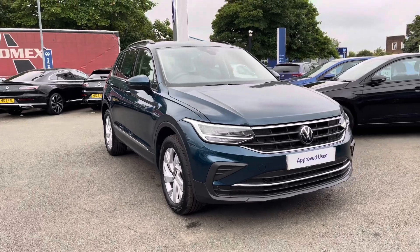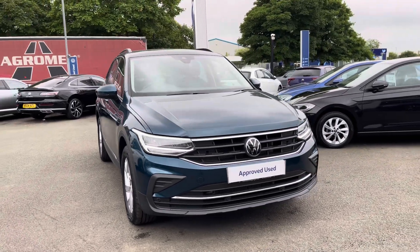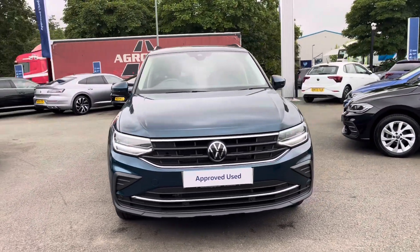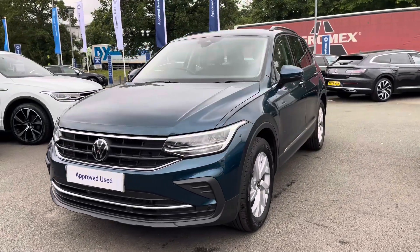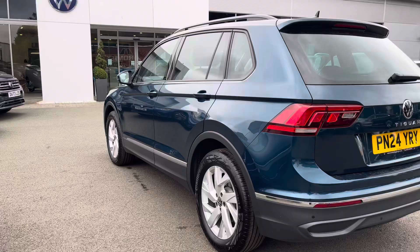Hi, I'm Jack from Crewe Volkswagen and I'm going to show you around this approved used Volkswagen. This is the Tiguan Life, finished in a lovely nightshade blue metallic paint, featuring the 2.0L TDI diesel engine producing 150 PS with a 7-speed DSG automatic gearbox.